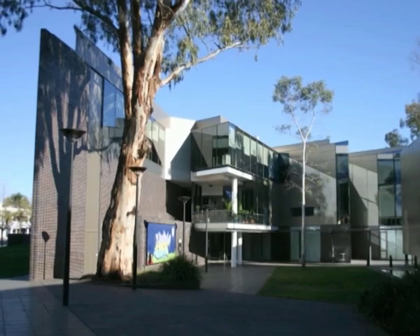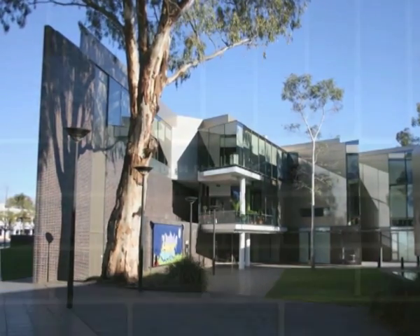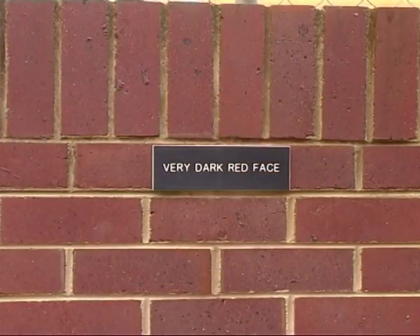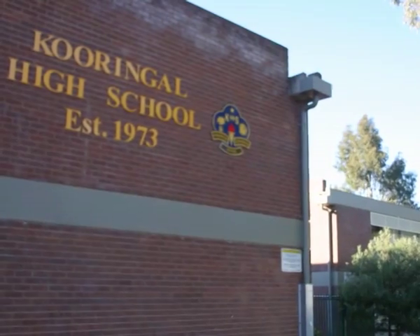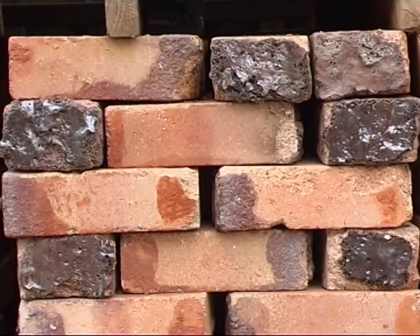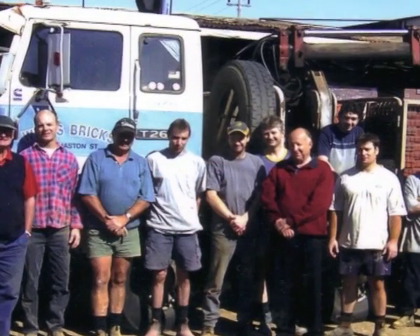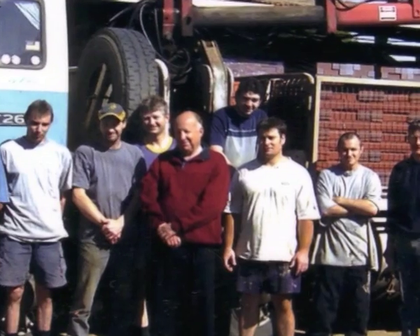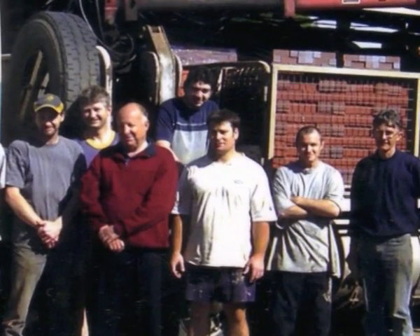Back when I started in '67, there were three brickworks operating in Wagga, which would have produced maybe 7 million bricks, 80% probably used in Wagga. I think the peak for us would have probably been about 1976, where we produced about 4.6 million bricks. At that stage I think we had 26 full-time employees, and probably 70% of my cost was labour-related, so that was probably all going back into the local economy.